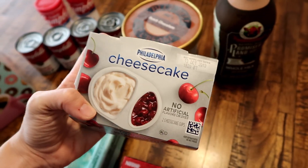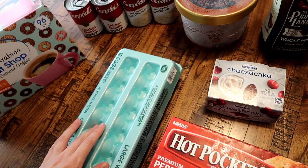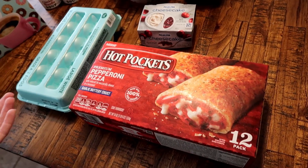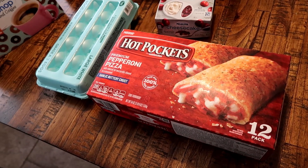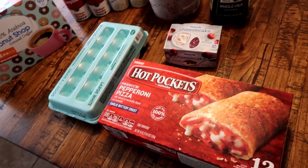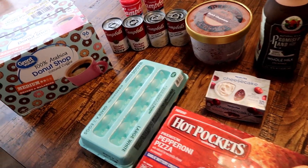We also needed some eggs, so I grabbed those. Then I picked up some Hot Pockets — I technically should have gotten them at Costco, but we were at Walmart and I saw them. Connor's been wanting something like that, not even really a lunch, just a snack. So that's the haul — definitely a small one this week.